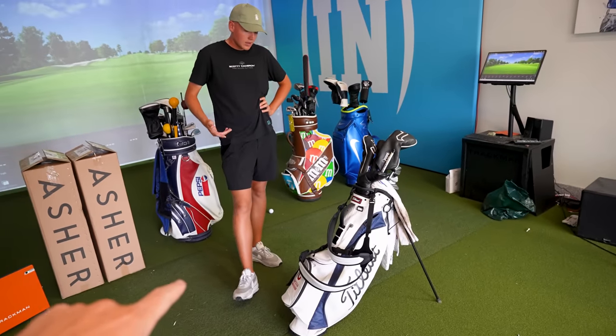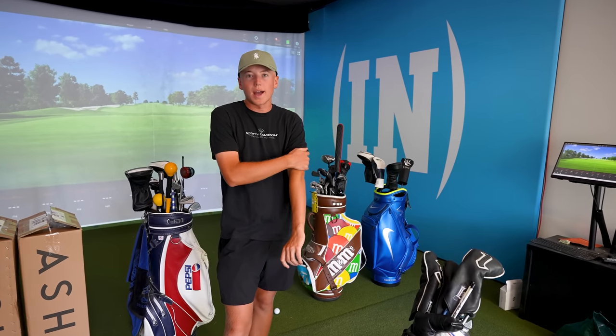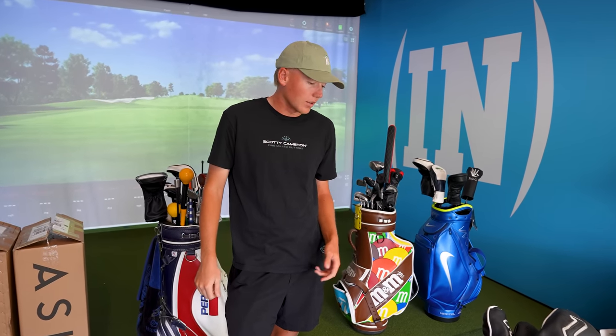Let's talk about your bag. One of the first things I want to mention is this is not the bag you used this summer. This is my high school bag. We just got new ones because high school started last week, so this will be the bag I'll use over the next couple of months as I play high school.